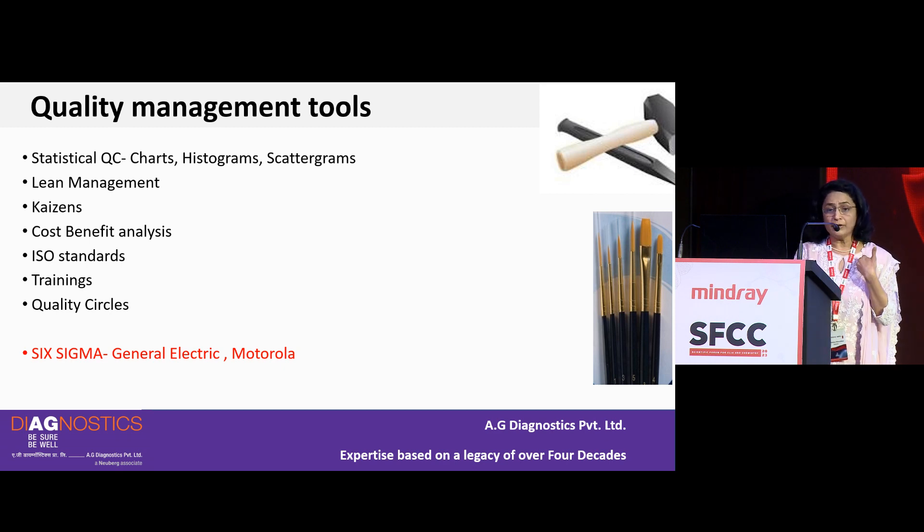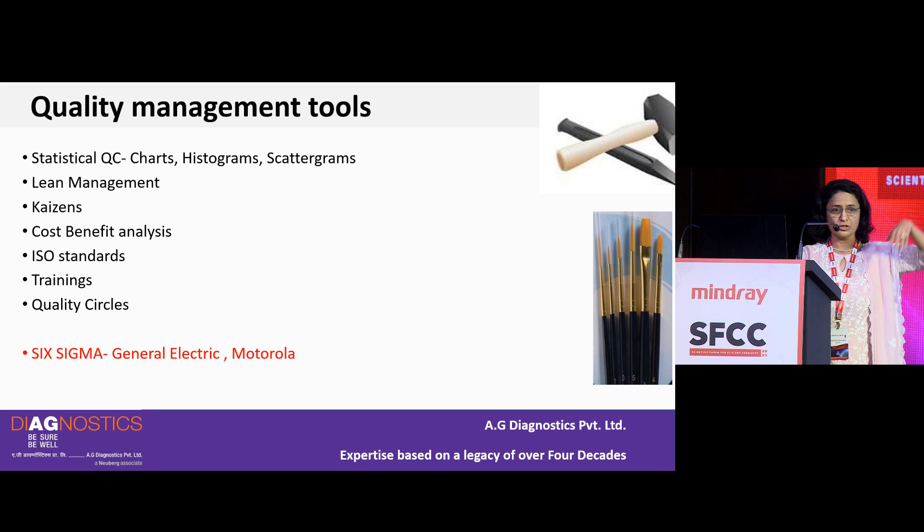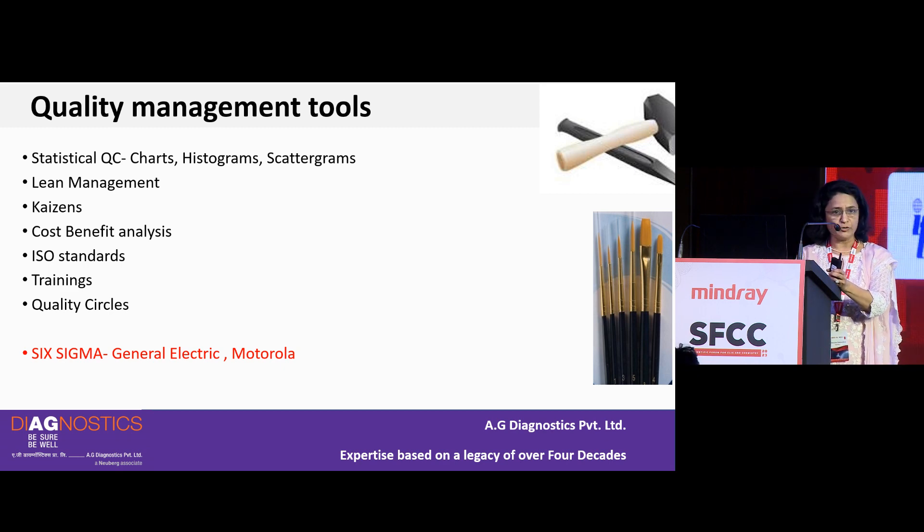Despite that, labs have been more proactive from very early on in using QC — always running controls, applying statistical QC. I started off plotting LJ charts on graph paper 30 years ago. We've used histograms, Cusum charts of different types. There is also lean management, kaizens, cost-benefit analysis, ISO standards for benchmarking, training and retraining of staff, and quality circles — many tools available for quality management.